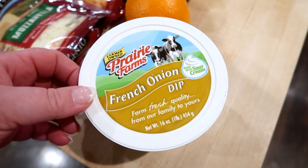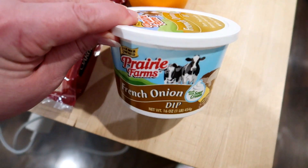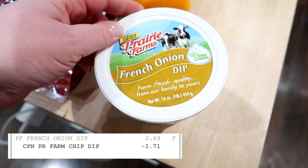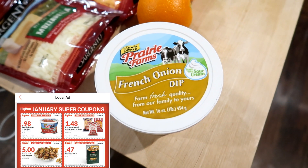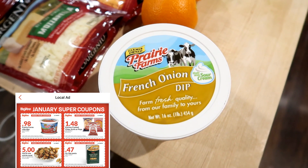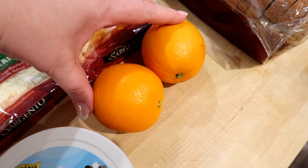I also got this French onion dip from Prairie Farms — this was a coupon and I believe I got about a dollar seventy off, so it ended up being only 98 cents. They also had chips on sale like plain potato chips for 99 cents. I totally forgot to grab those so I'll have to grab them next time, but that would definitely go with the dip. I got two oranges — Adam wanted those for drinks.